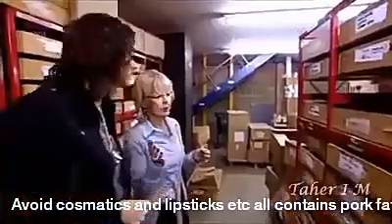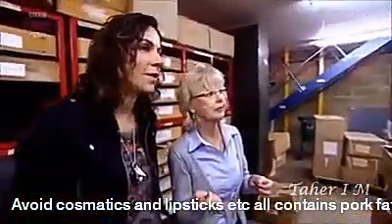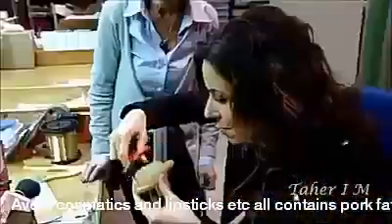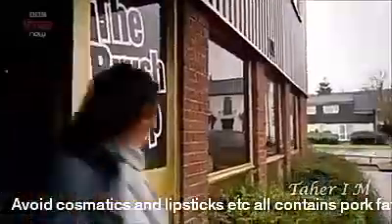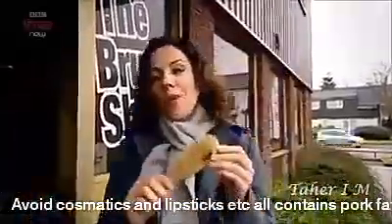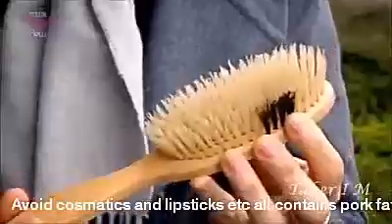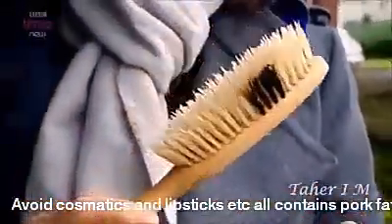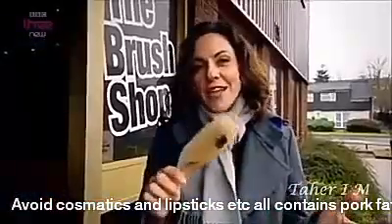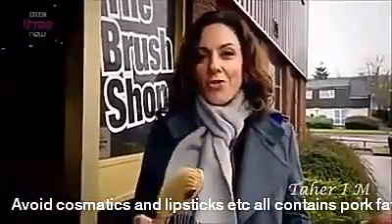Where are all these from? All the bristle comes from either China or India. It's been a fascinating journey. So here it is — one of the most common everyday products in the world. But how many people actually think about how it's made and what it's made of? Do you consider that every day you're running pig hair through your own hair?